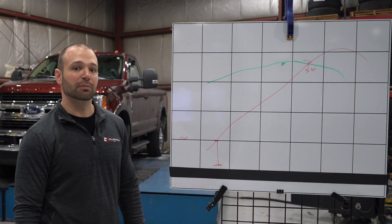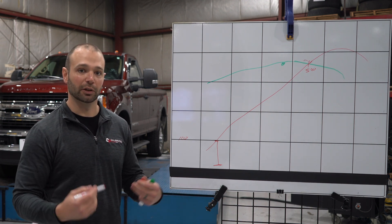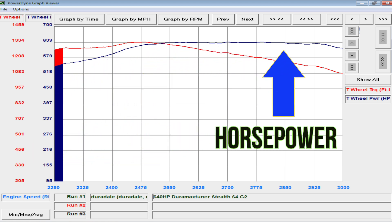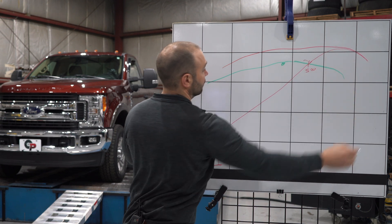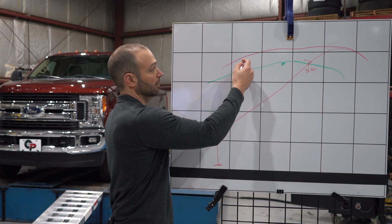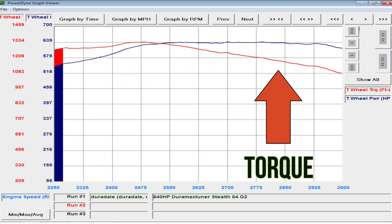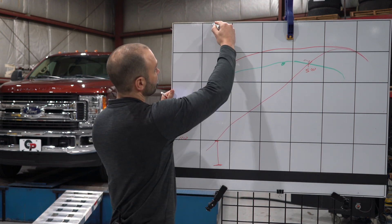On a diesel engine, it's different. The shape of the horsepower curve on a diesel is almost flat. The shape of the torque curve, when the horsepower curve is flat, is this ski-slope style curve.